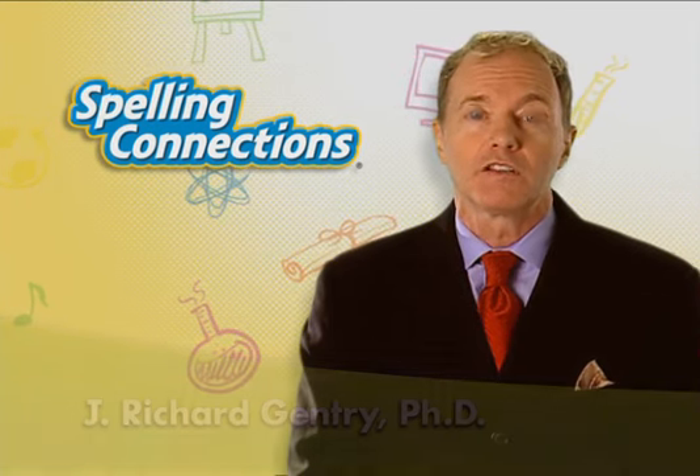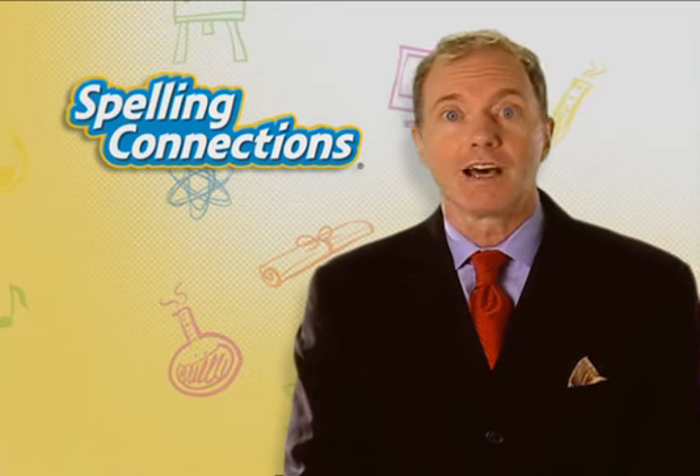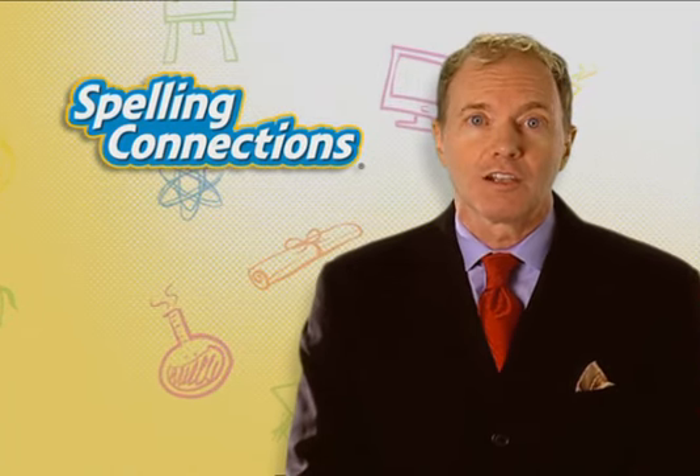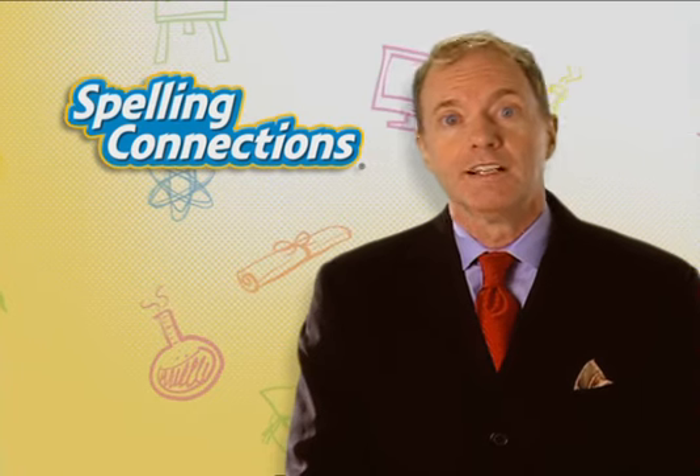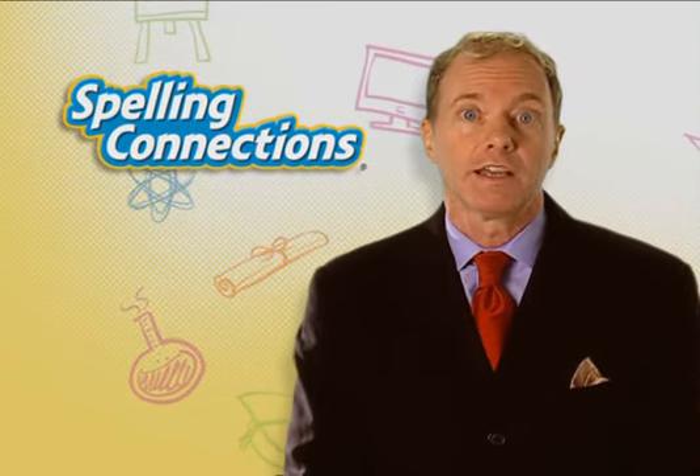I would say that using the spelling component in a basal reading program is simply not as effective as a stand-alone spelling program, such as Spelling Connections, for the student or the educator.